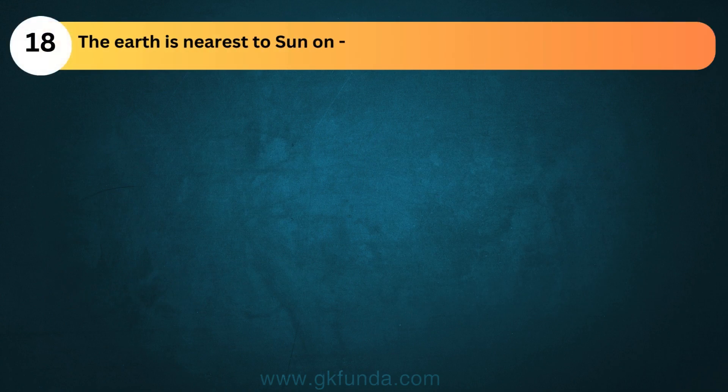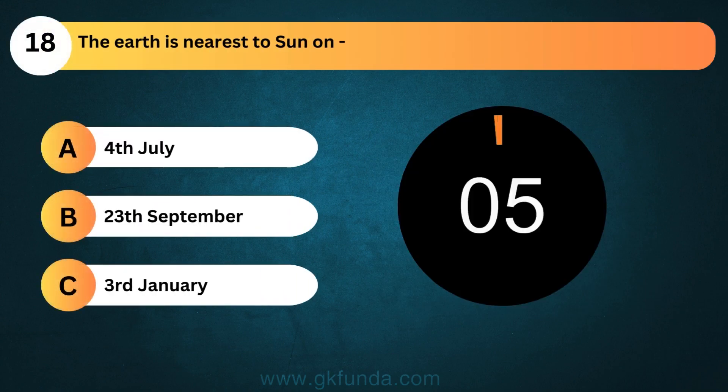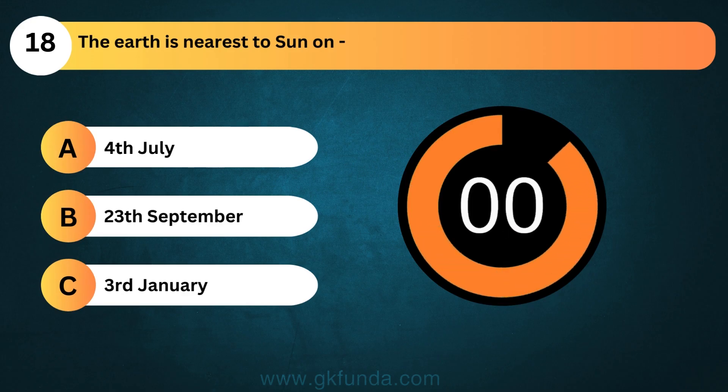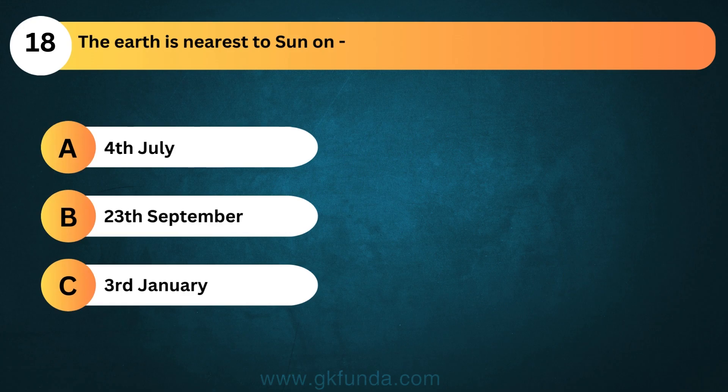The Earth is nearest to the sun on? The answer is option C, 3rd January.